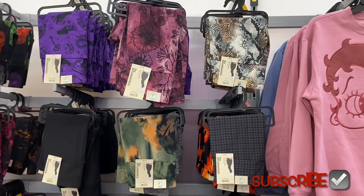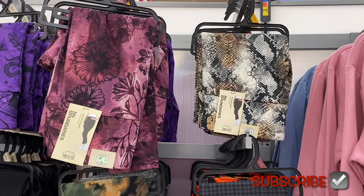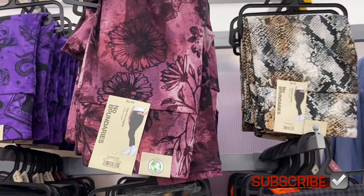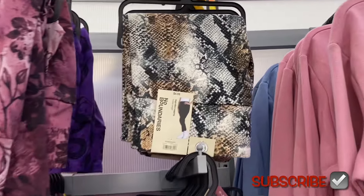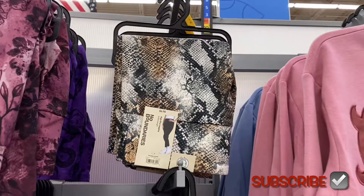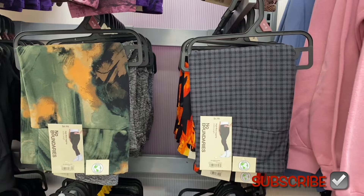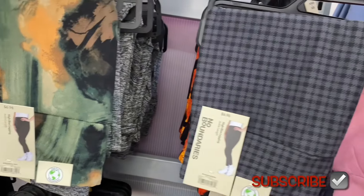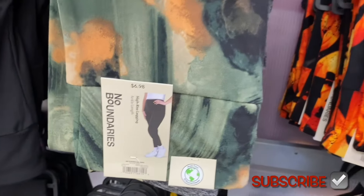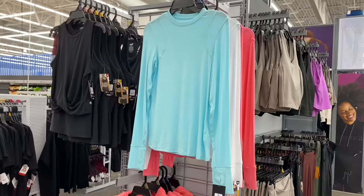They have three new leggings here. I think I've shown the purple one before. These are $6.98 by No Boundaries — suede legging. I'll tag it in the description box. These look like faux snakeskin — $6.98 — extra small to 3XL, and they come in plus size online. They also have another style with a pattern that looks like paint strokes or leaves.